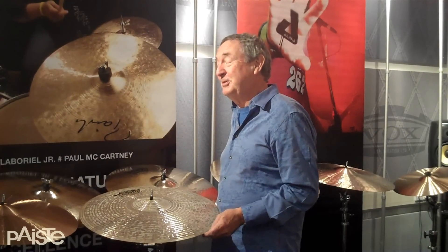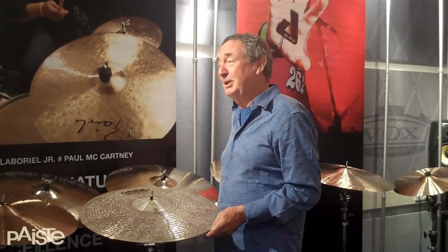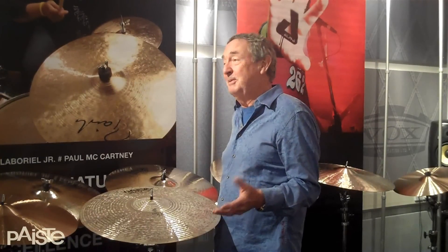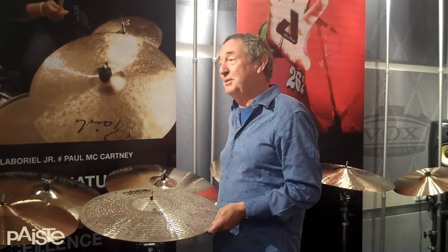My history with Paiste goes back a long way. In fact, I started with the company in 1971 when we were playing the Montreux Jazz Festival and someone from Paiste came and saw me after the show and said, would I be interested in endorsing the cymbals? This was my first inkling that anything like this might even exist. The idea of someone actually giving me some cymbals was frankly wonderful. I said it's a bit like meeting Father Christmas.